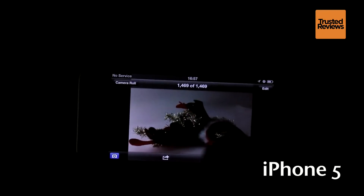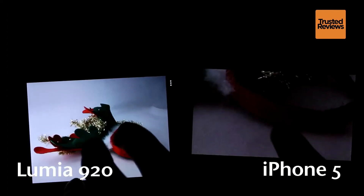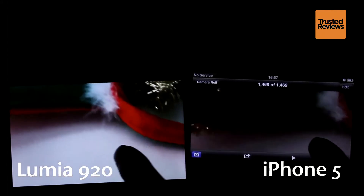Pitting the Lumia 920 against the iPhone 5, which itself has a very good camera, the difference in nighttime picture quality is as clear as day. While the iPhone 5 photo is dark and grainy, the Lumia 920 is brighter, sharper and much less grainy.